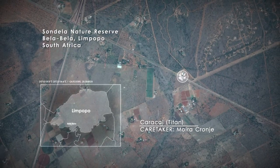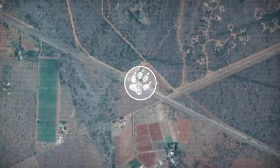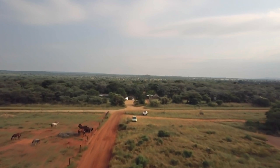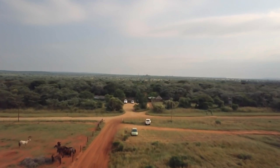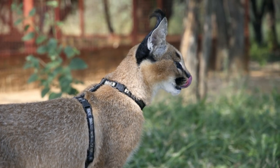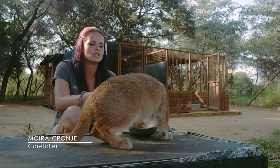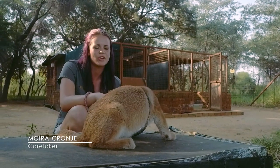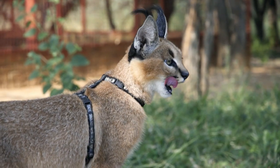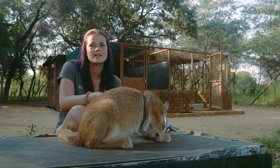Now it's back to Sondela, where Moira works as a caretaker. Titan the caracal finds refuge here, but his proper place is in the wild. Unfortunately, Titan has congenital cataracts that could endanger his survival. "We can, however, fix it with an operation. We are doing the research to make sure of the cost and how we will be able to do that, which then means Titan may be able to live a normal happy life in the wild, should that operation go successfully."